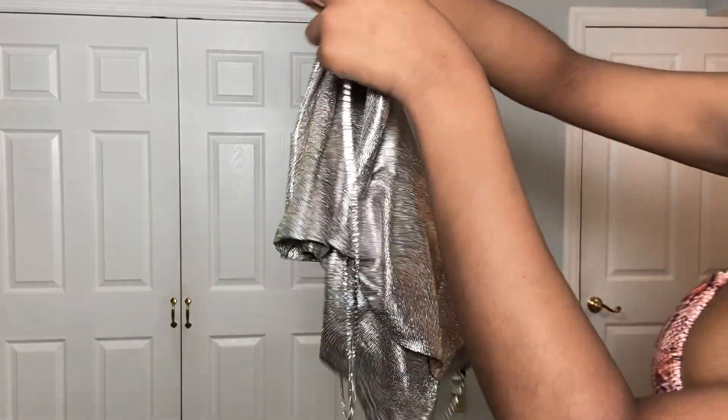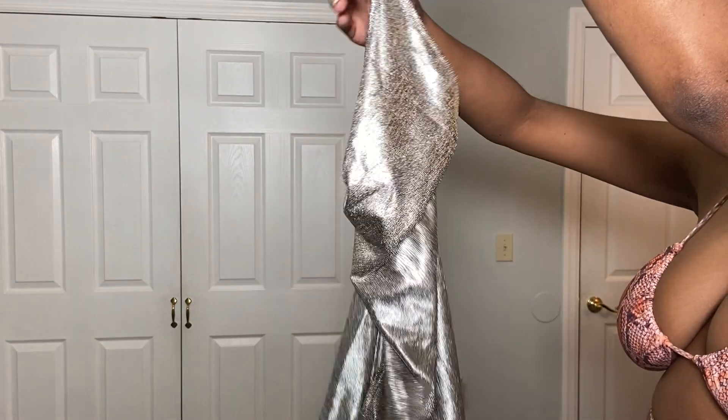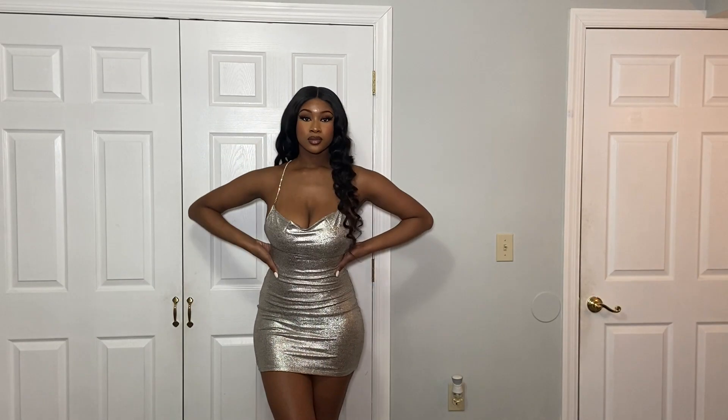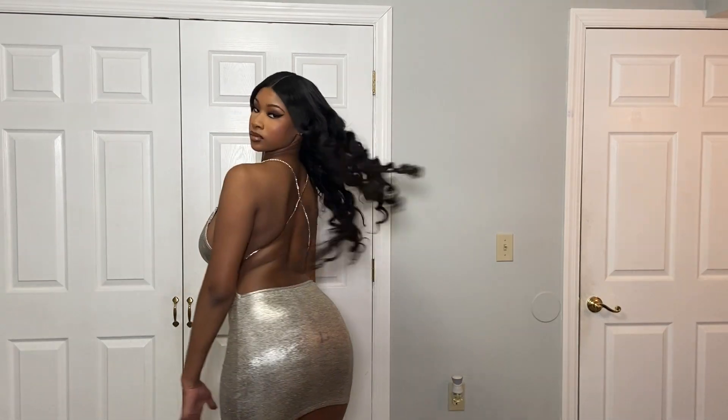The next piece I'll be trying on is from Shein as well — it's this short dress that has the back out. I love how it has these little diamonds where the straps cross in the back. I'm loving it so much.